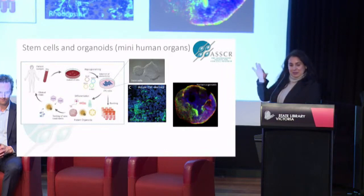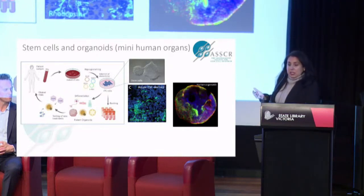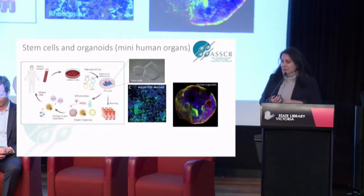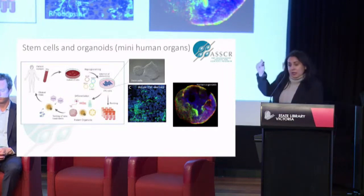They're called induced because they receive these four factors. And when you look down the microscope, you don't really distinguish them from other embryonic stem cells that in the past we used to obtain from human embryos. One thing that I need to emphasize: we can generate these cells from patients or from healthy individuals, and these cells have the same genetic background. So if there is a mutation on a gene of these patients, these stem cells will also have that mutation — patients' own cells now generated into stem cells.